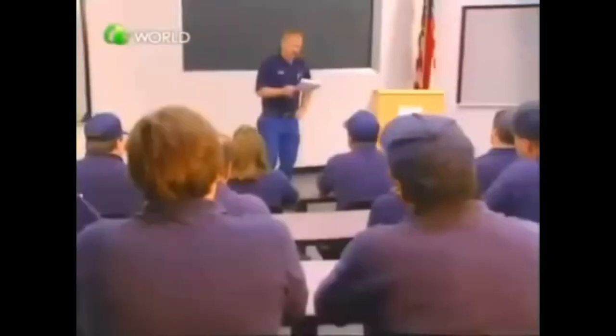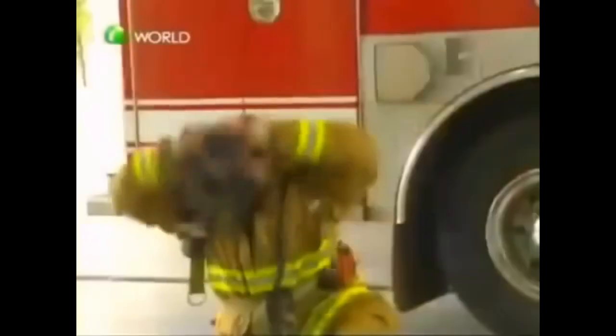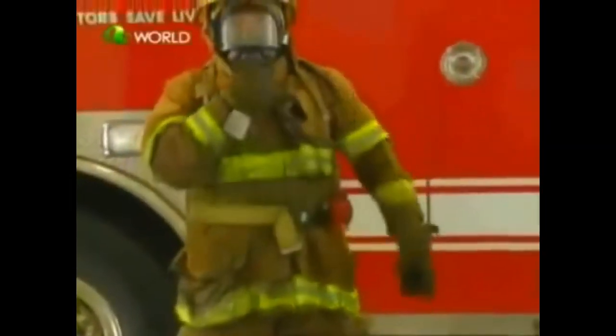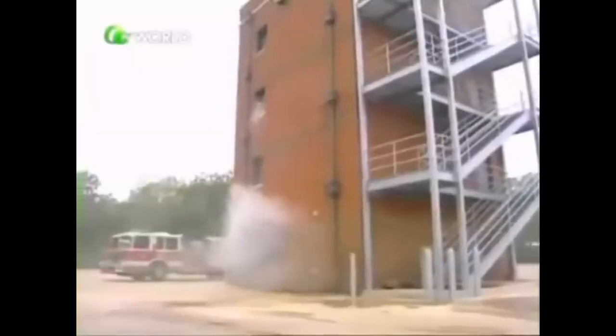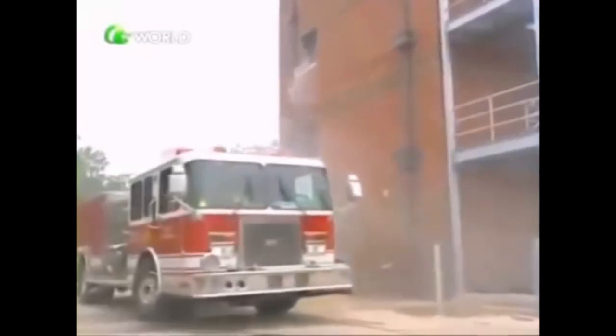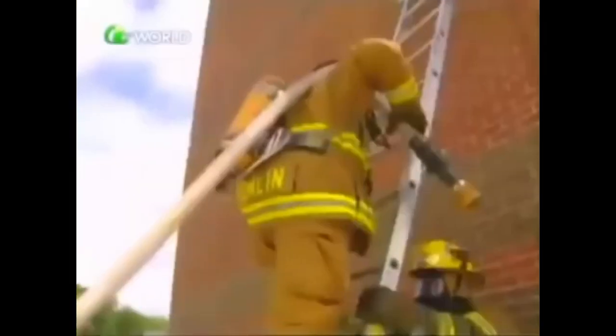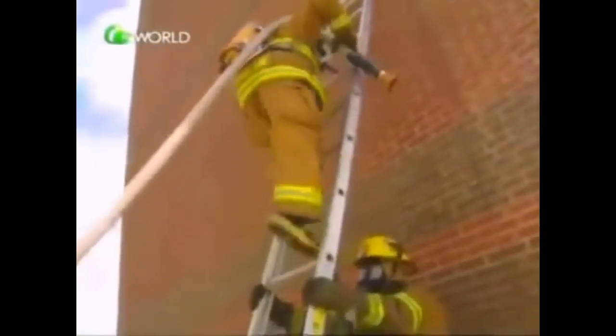Firefighters learn all about fighting fires at a special school. They practice putting on their firefighting suits so they can get to a fire when the fire alarm sounds. Wow, look at their suit. The engine is awesome. Their school has a special empty building they use to practice what they've learned. They quickly pull out their fire hoses, take their equipment from the engine, and enter the building carefully. They have to really work together. They even climb ladders to reach places far off the ground. Wow, how cool.